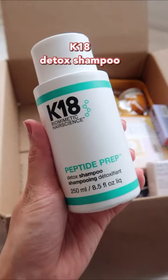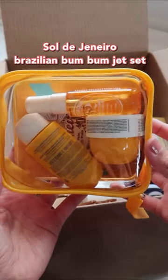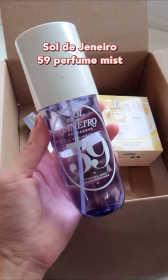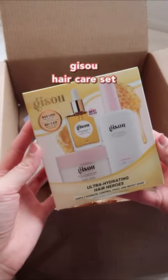I heard a few things about this K18 detox shampoo — people are raving about it. So I also picked up the Brazilian Bombomb jet set, number 59. I've tried this one in store before and I like it. Next up is the Jisoo hair hero set.